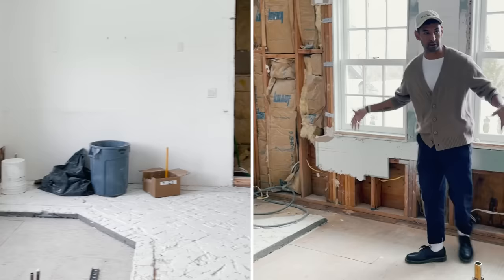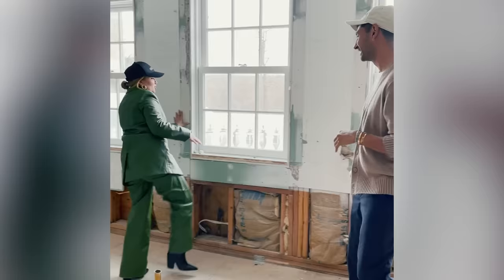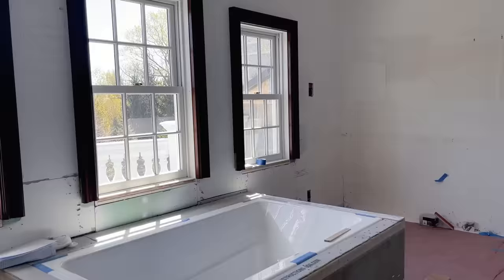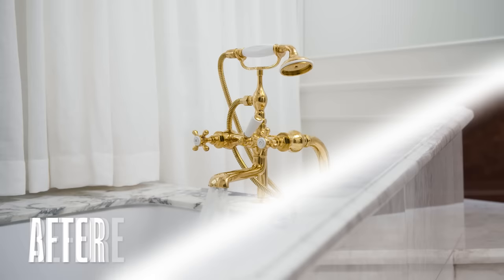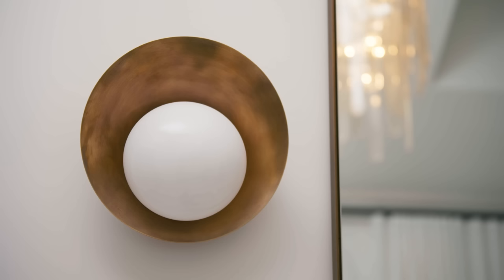It looks so much bigger. The custom tub we're going to do here — they are considering the fact that I'm 4'11. We are actually sinking the tub down a bit. It's been a few months. We had a couple of hiccups along the way, but it all came together beautifully and we're so excited to share it. Some of the big changes we did in the bathroom were the vanity area — completely transformed that — and the tub area.